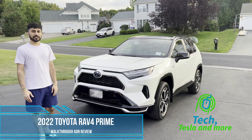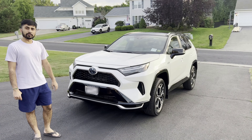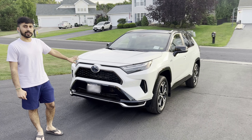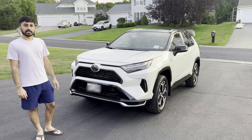Hello and welcome to another video. Today I have the 2022 RAV4 Prime. This is the XSE model with the premium package — the top of the line with all the additions you can get on the car. I'm going to show you around and show you what's inside.